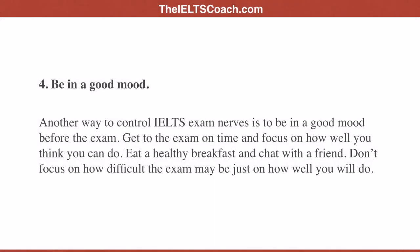Tip four: be in a good mood. Another way to control IELTS exam nerves is to be in a good mood before the exam. Get to the exam on time and focus on how well you think you can do. Eat a healthy breakfast and chat with a friend. Don't focus on how difficult the exam may be, just on how well you will do.